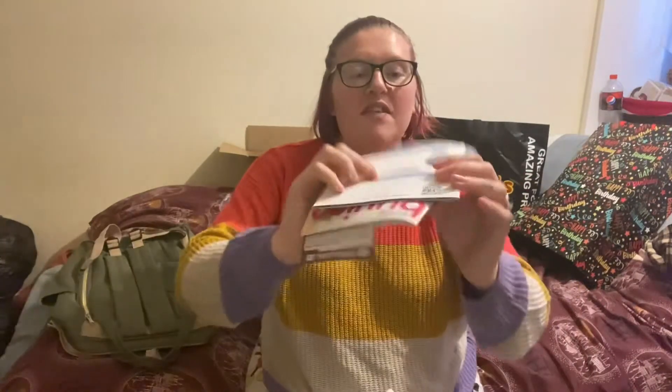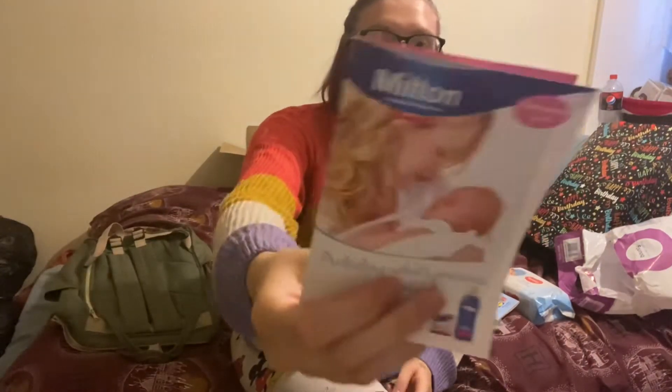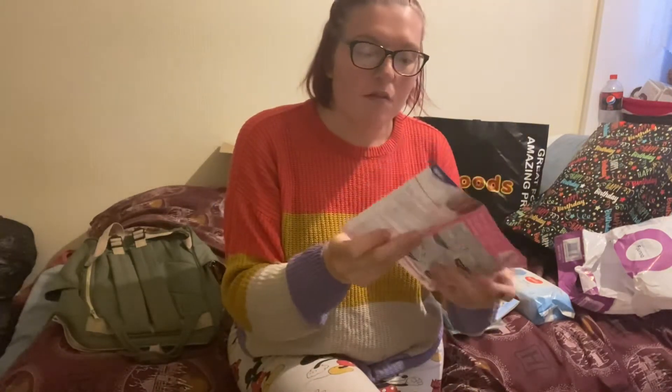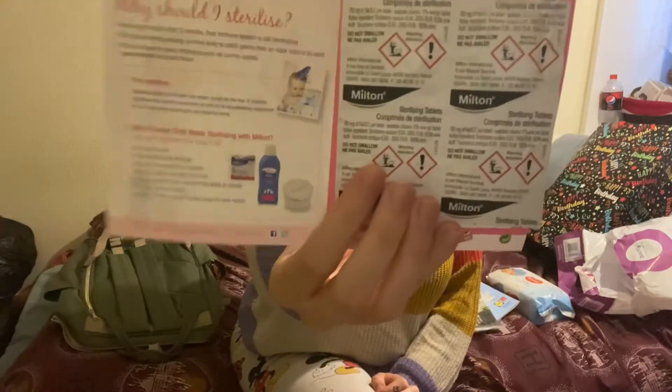So there's quite a lot of leaflet-type things in here. The first thing you get is some Milton sachets — these are cold water sterilizing tablets. You get four of those to sample.